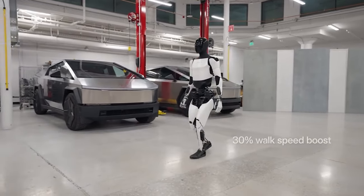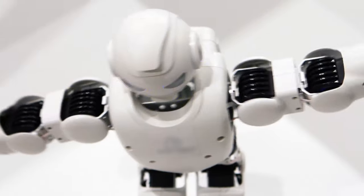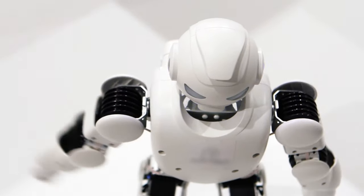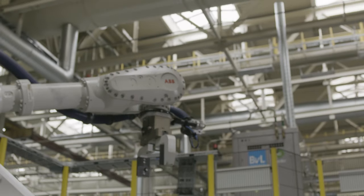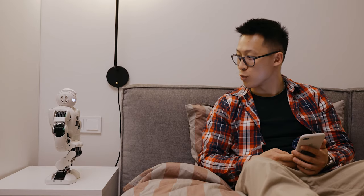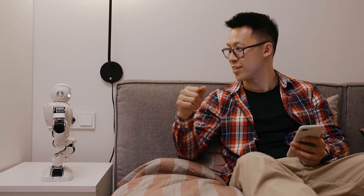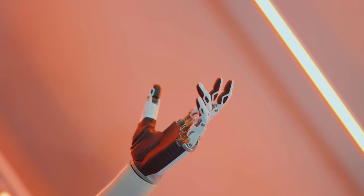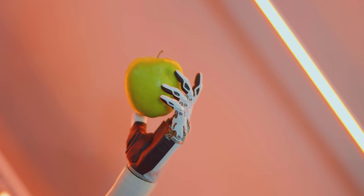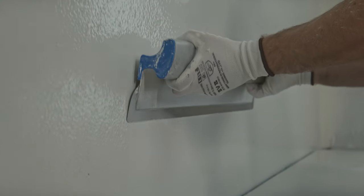But Optimus Gen 2 isn't just a hand model — it's a speed demon too. It can hit a blistering 4 miles per hour, and it can move its head and neck independently, because why shouldn't a robot enjoy a little freedom of expression? Elon Musk boldly claims that Optimus Gen 2 is not just a machine — it's a learner. It can adapt, solve problems, and chat with people and animals. It's like having a robot roommate who's constantly evolving, only with less mess and more AI charm. This robot isn't just a scientific marvel; it's a testament to human ingenuity and creativity.